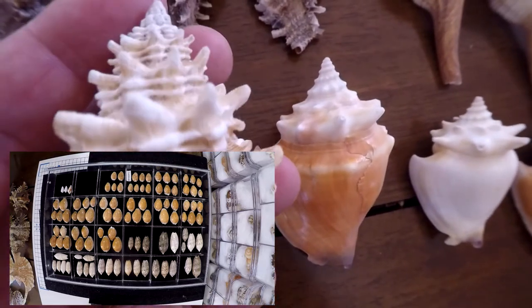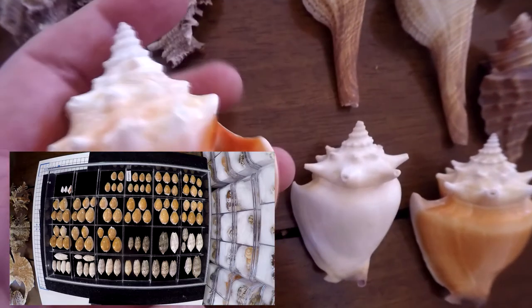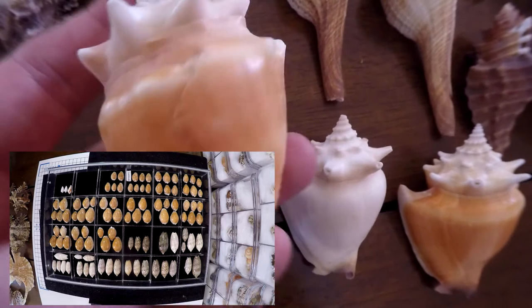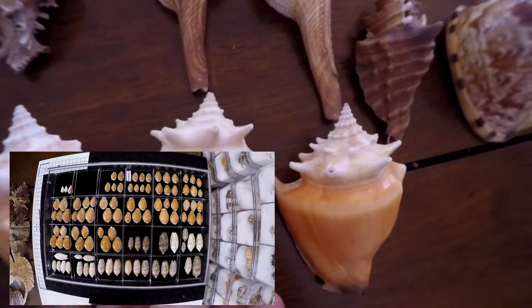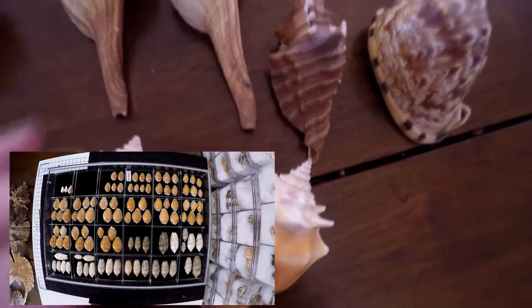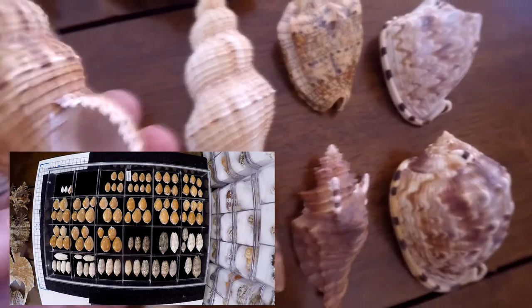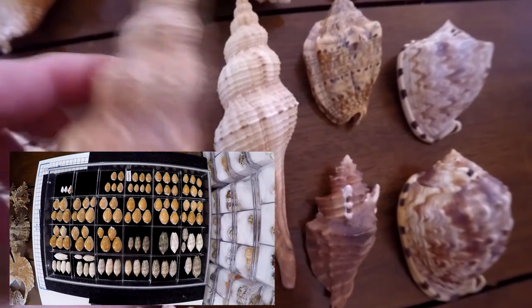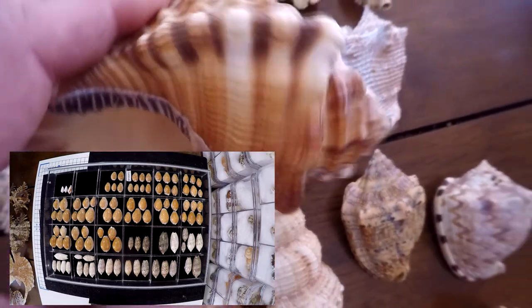This is a Vassum and the fighting conch, the Strombus pugilis — this is a dead one, it's always a big species. This one is quite clean, almost albino-looking. It looks like the one you find in Sanibel Island but it's a different species. These two Fusions were found in Venezuela.